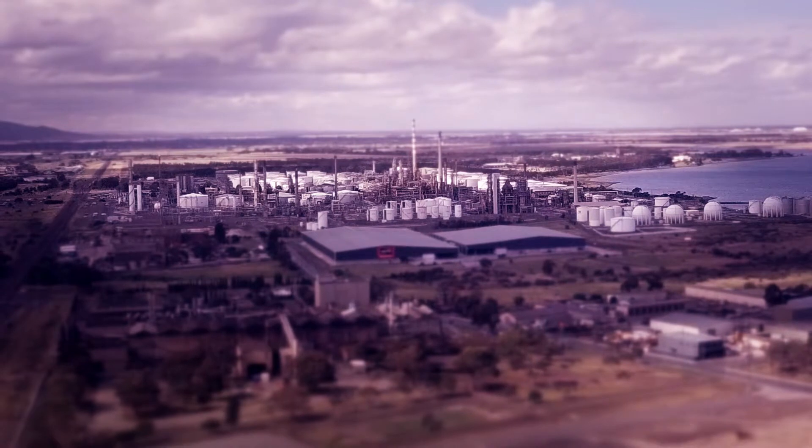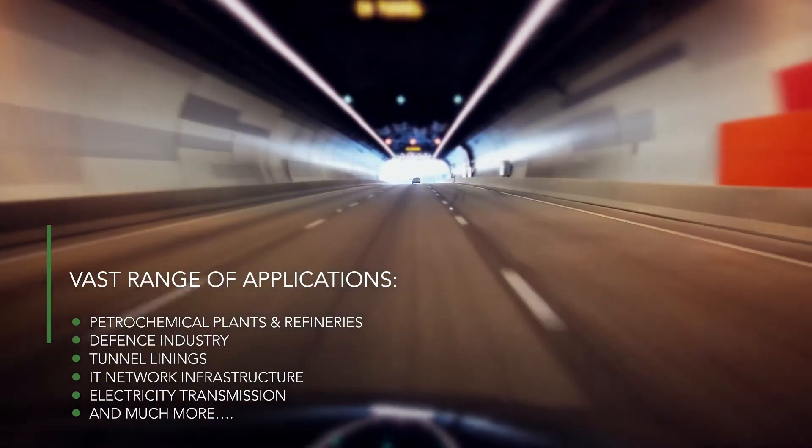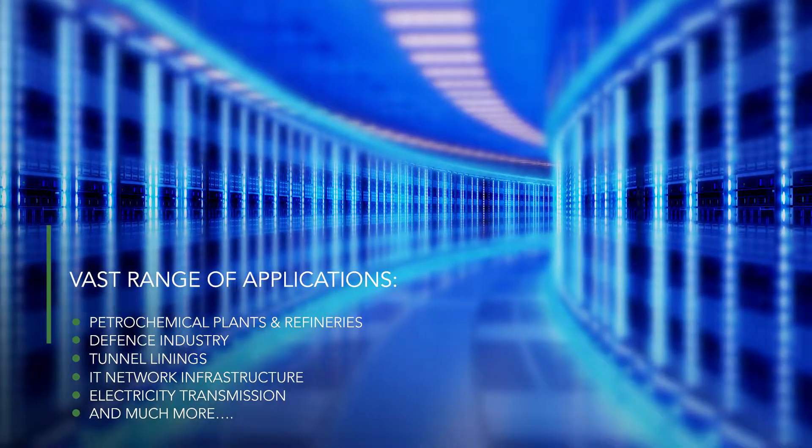When a product can resist blast and ballistics, applications are limitless — a petrochem plant or defence with storage of ordnance, the lining of tunnels, IT networks, hubs, electricity transmission. There are loads of applications in industry, not just defence.